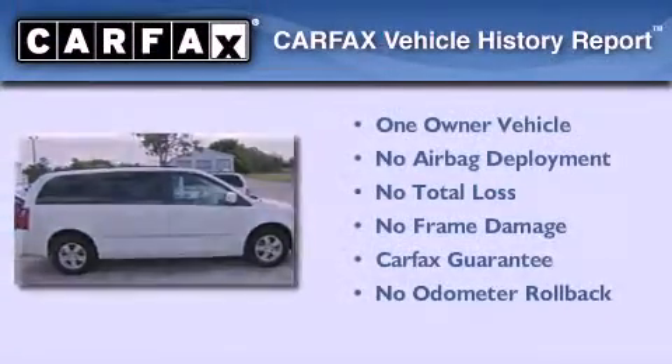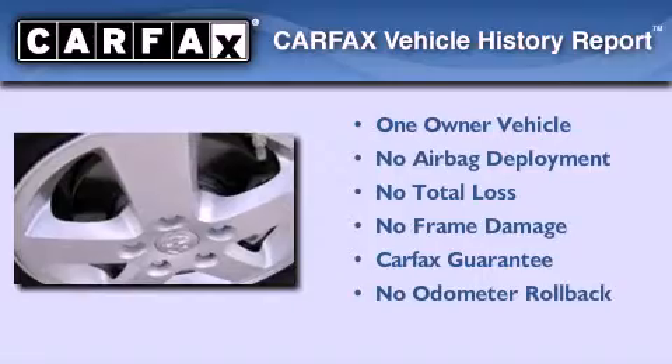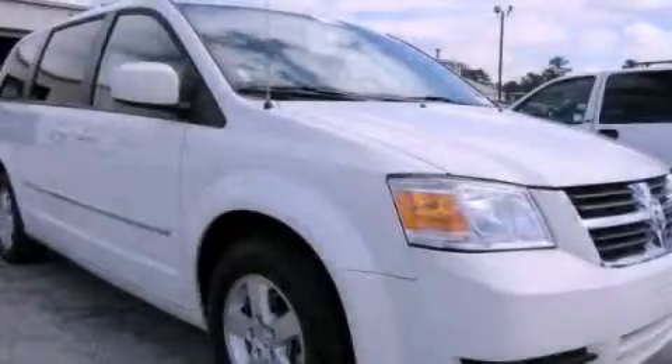This Dodge has had only one owner, and it qualifies for the Carfax Buy-Back Guarantee. Call or visit us right now and arrange your test drive today.